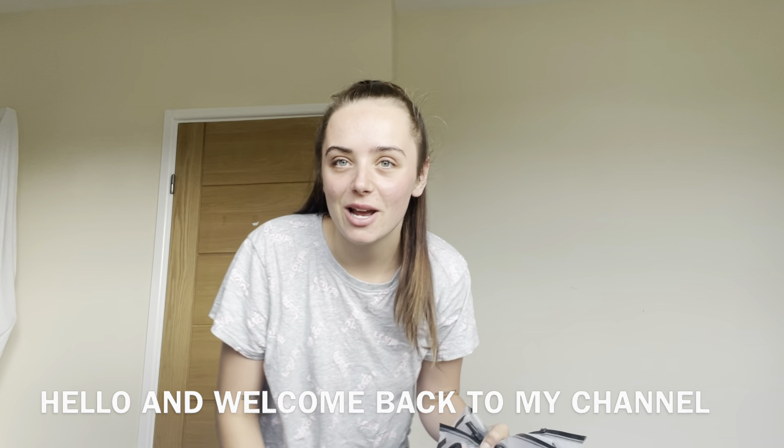Hello, welcome back to my channel — I'm Amy. Today I'm doing a Shein autumn haul. This is my first haul video since having a baby, so I'm a bit scared because I got sizes I thought I was going to be. After having Brodie, my sizes have been so different — I'm smaller in some areas but bigger in others, like my hips. So it's been a long time coming!